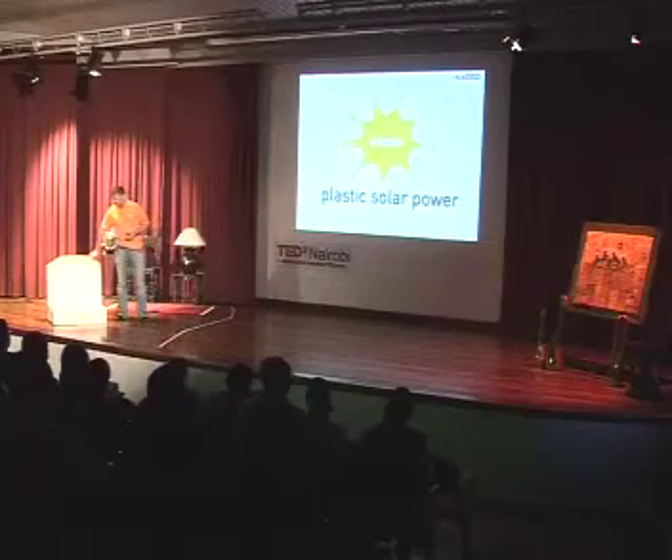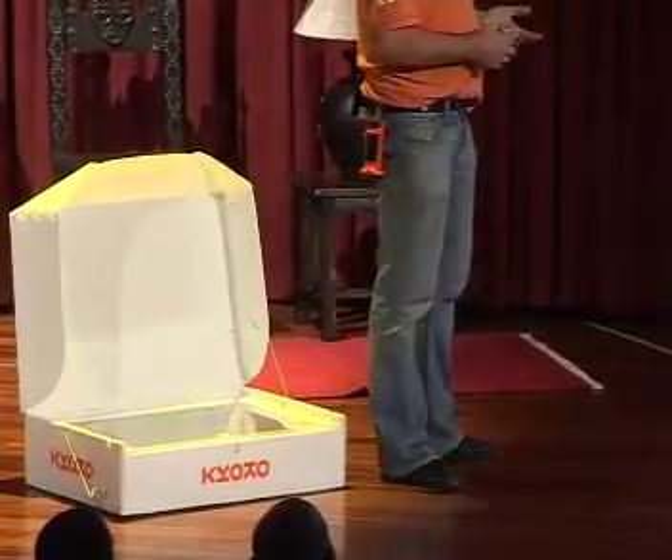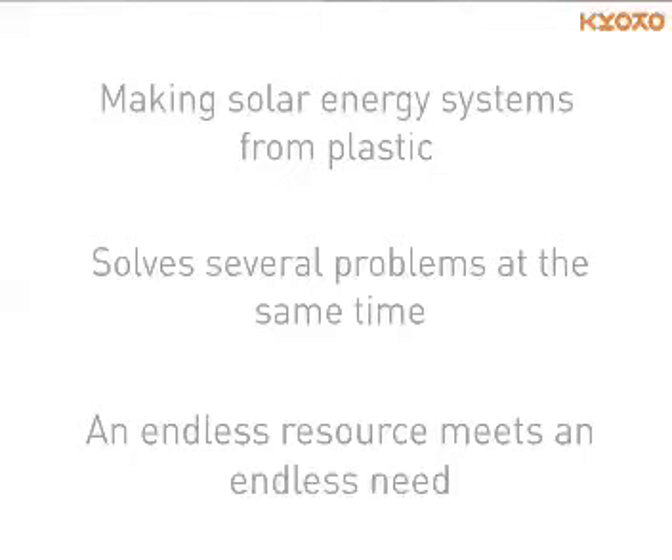This device is a pretty good example of what can be done, but we also have more sophisticated solutions. Basically, you're solving many problems at the same time — the plastic waste problem and the energy problem, which also leads to the water problem — all in one. It's an endless resource meeting an endless need.